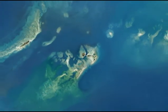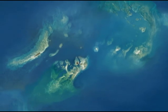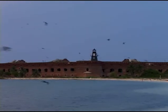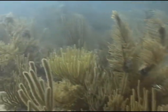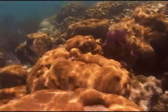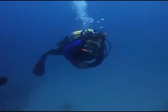The Dry Tortugas, located 70 miles west of Key West, is a collection of seven small islands dominated by massive Fort Jefferson. But Dry Tortugas National Park is more than little islands and a big fort. It's a predominantly marine park, home to seagrass beds and beautiful coral reefs. Over 99.8% of the park's 100 square mile area is marine.